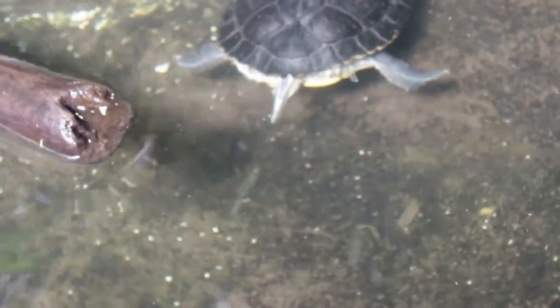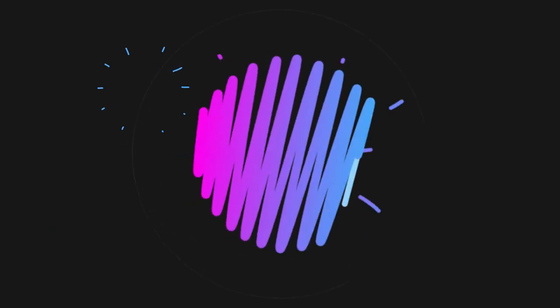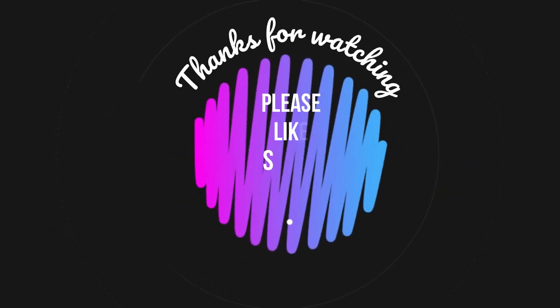We hope you liked this video. Do let us know what you liked or disliked in the comments below. Please like, share, and subscribe to encourage us to do more. Stay tuned for more videos from LubyLoo. Thanks for watching.